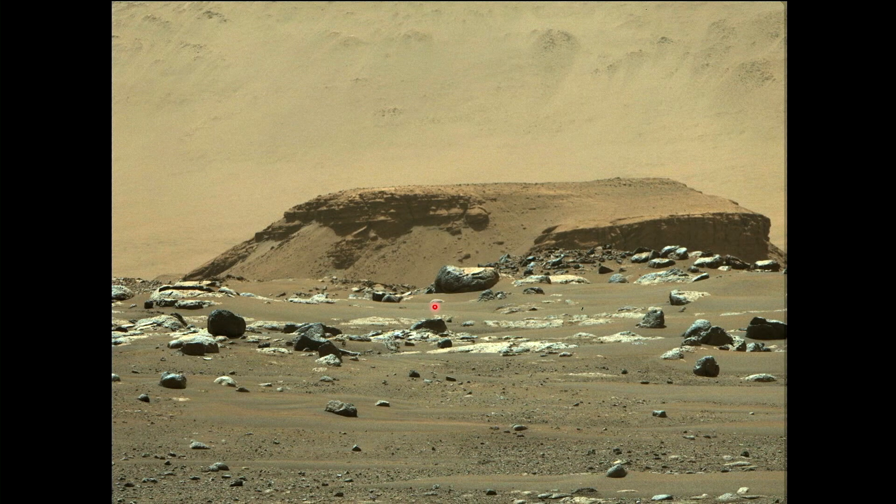This big rock in the foreground that I'm circling with the laser pointer right now is only about six feet long. That delta deposit is much, much larger — something six feet long would only be maybe from there to there.